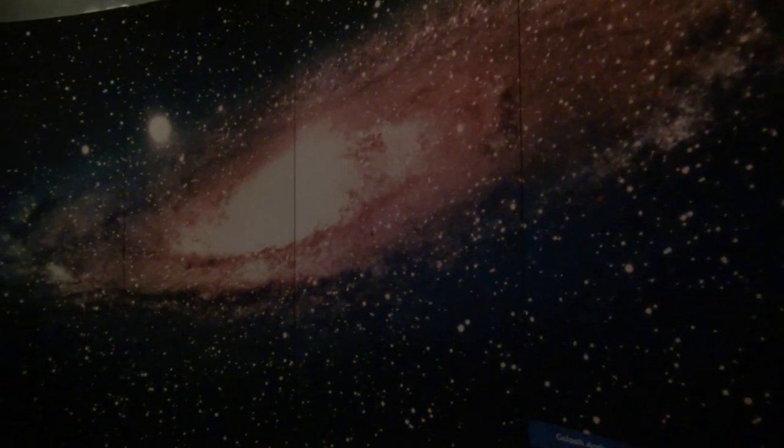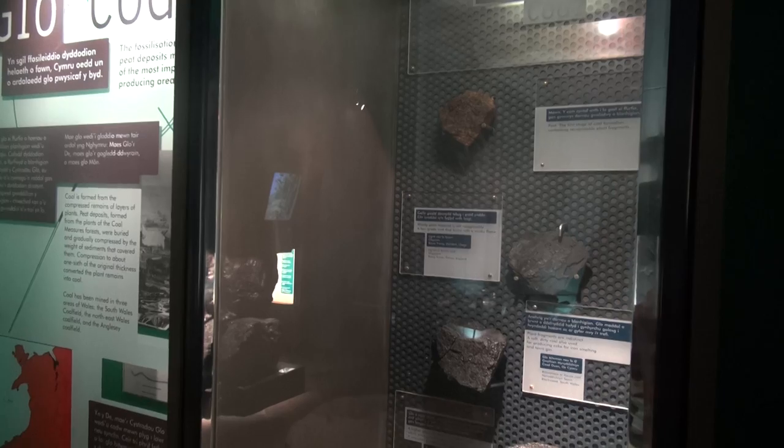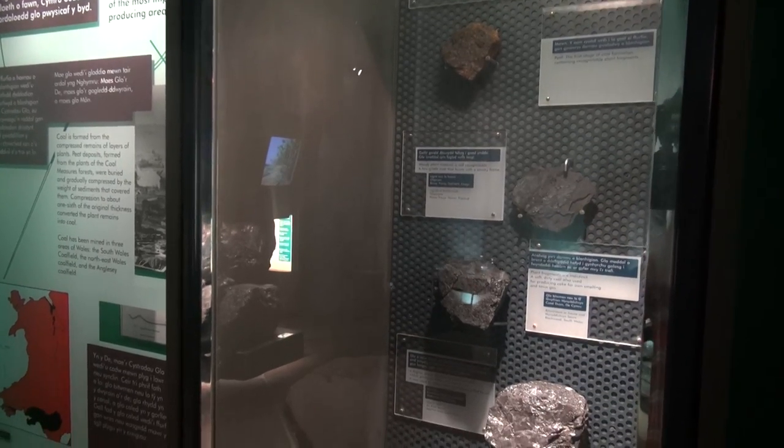So the exhibition begins at the Big Bang — it's the beginning of time — and you're looking at the formation of the earth, and then it takes you through the evolution of each sort of animal and also the rocks that are changing, but specifically in Wales. You walk all the way through to basically the modern times. It's a physical timeline, so you can actually walk through and see things changing, which is quite a nice way to experience things.